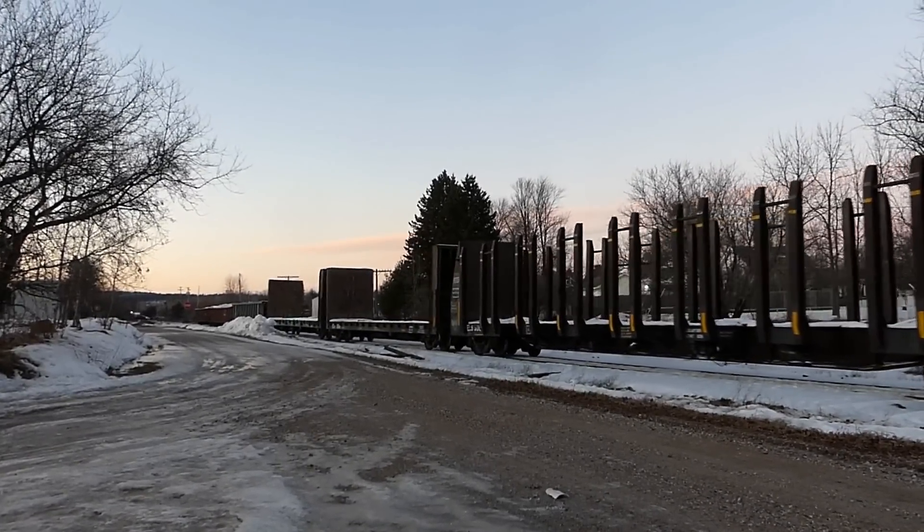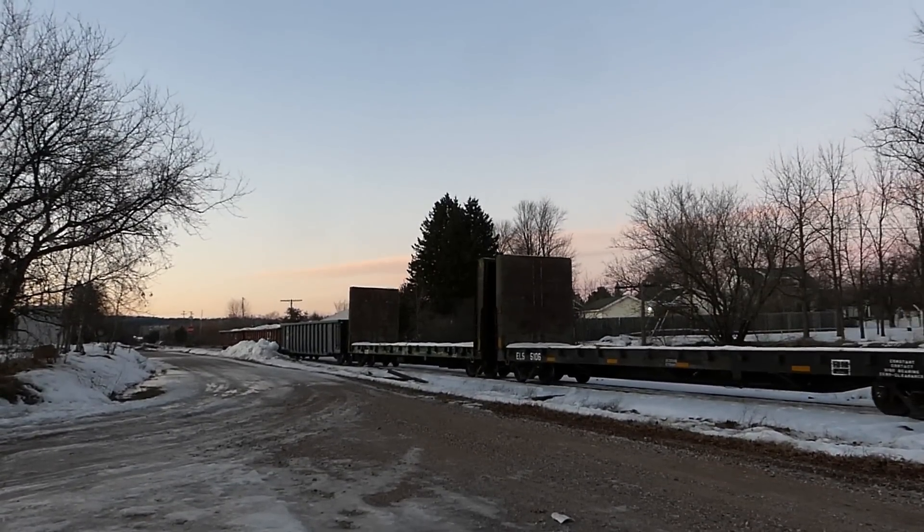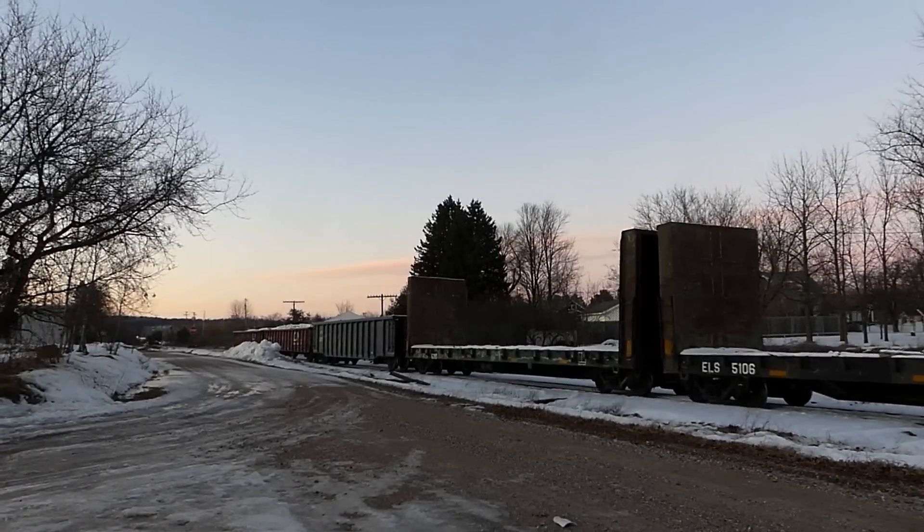We're looking at the 40s tomorrow. Oh man, I'm so looking forward to that. Looking ahead — 30s the rest of this week, higher 30s, and 40s next week.